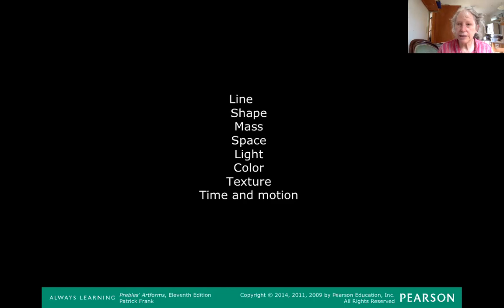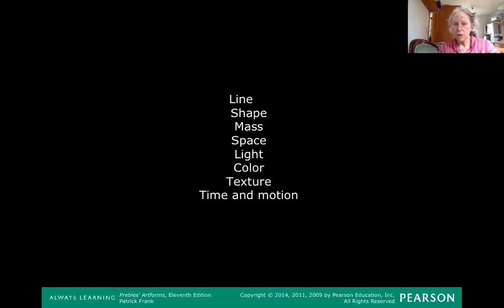We're going to go through all those things, and this is going to help you a lot when you start writing your paper — your exhibition paper — because it'll help you analyze the works of art you see in an art exhibit. You can see how line, shape, mass, space, light, and all those things work in the art you're looking at.